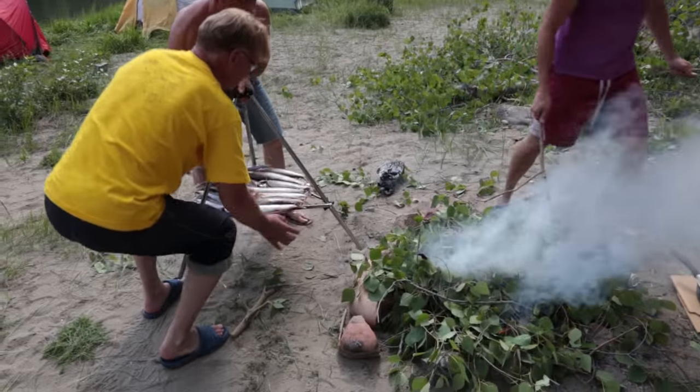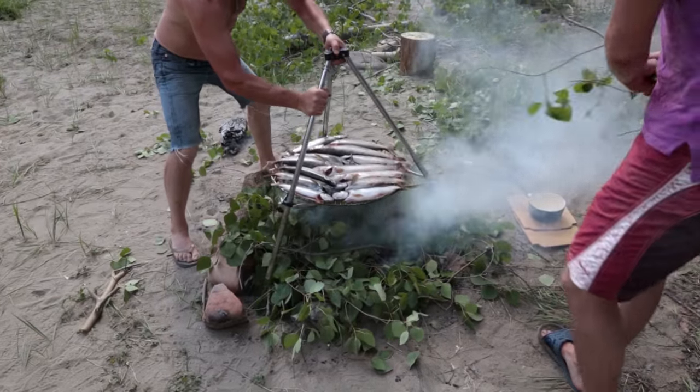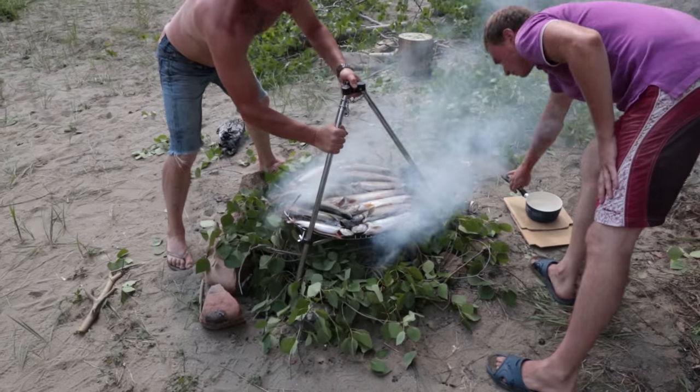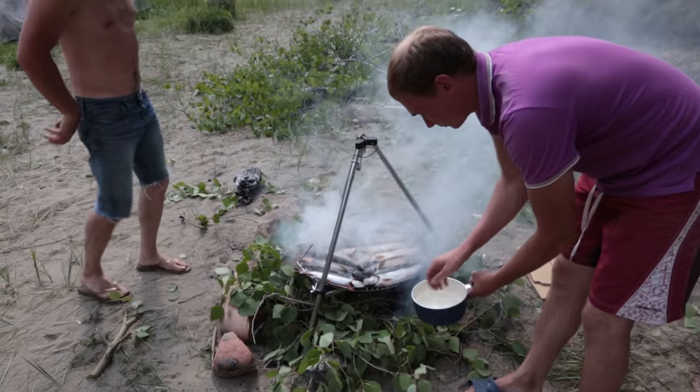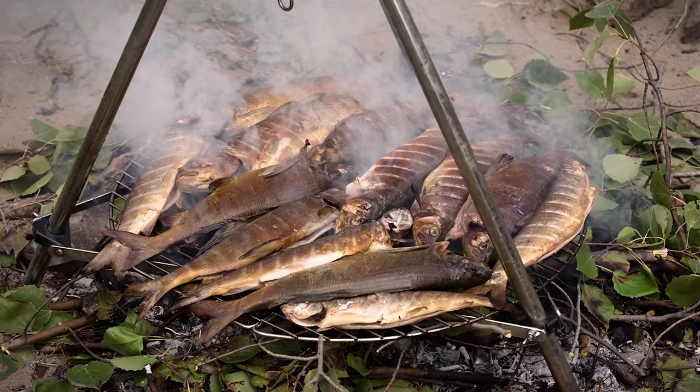Another traditional way of preparing the fish is to smoke it using a carefully prepared green birch leaf fire. It's a simple process that takes less than an hour, but there's a fine line between not enough smoke and too much heat. But when it all comes together, the results are fantastic.